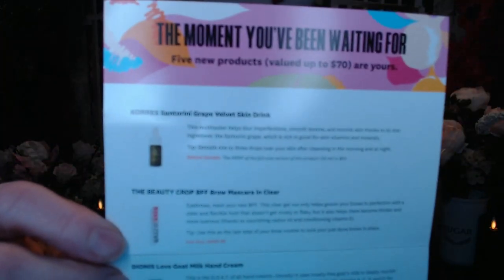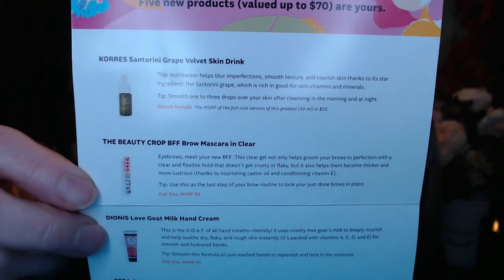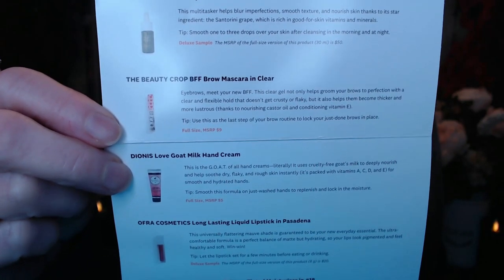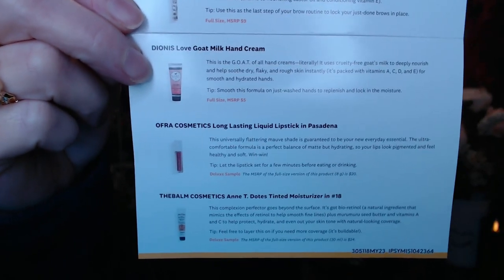Most of these have been pretty generic for the last few months, but this time mine does show the products that are in here. It tells you a little bit about them, whether it's a full size. It looks like I've got two full size products in here and basically how to use them. I will be referring to my cheat sheets because we all know hashtag Nancy has no idea.